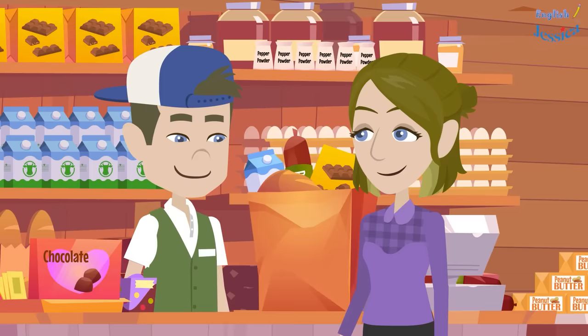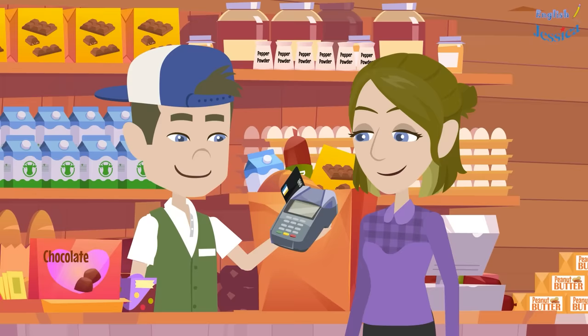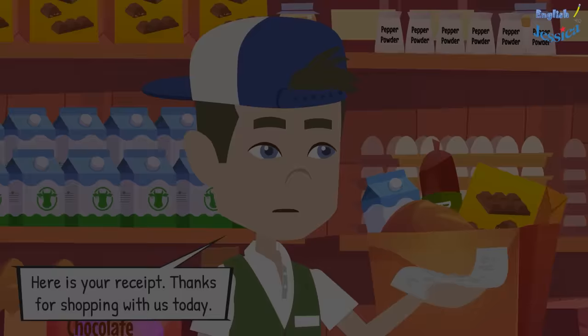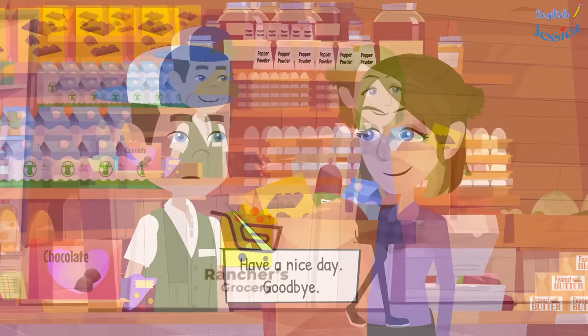Okay, here is my card. Please enter the pin. Okay, here is your receipt. Thanks for shopping with us today. You're welcome. Goodbye, have a nice day. Goodbye.